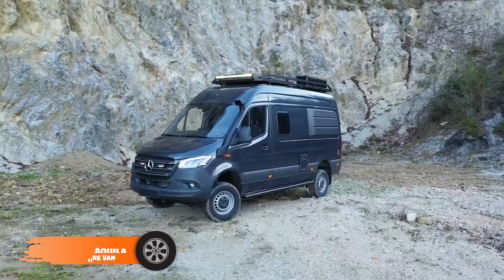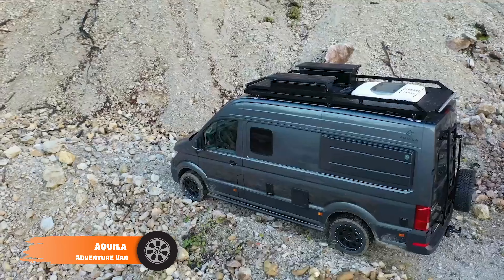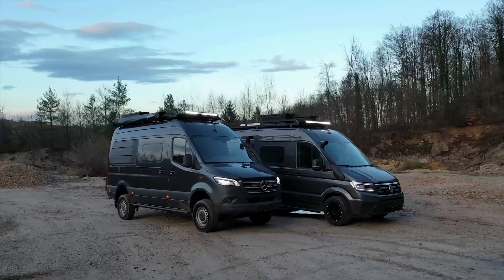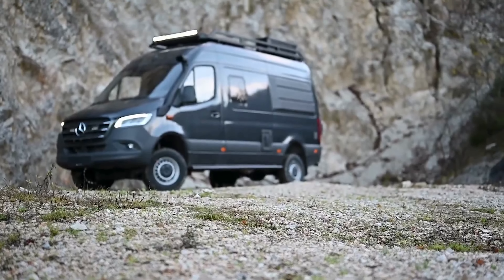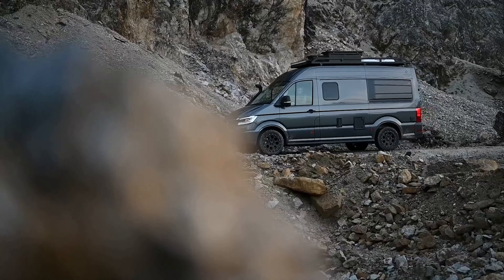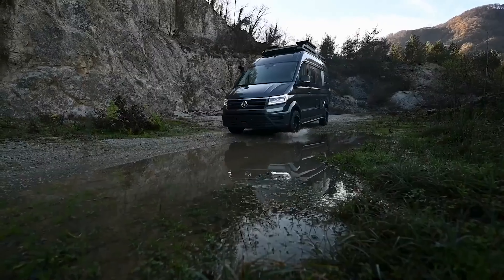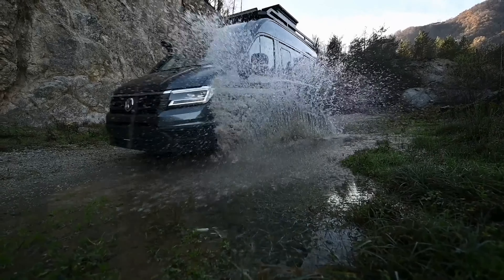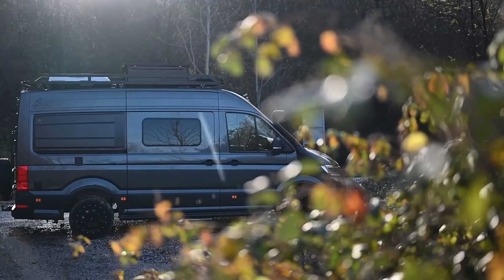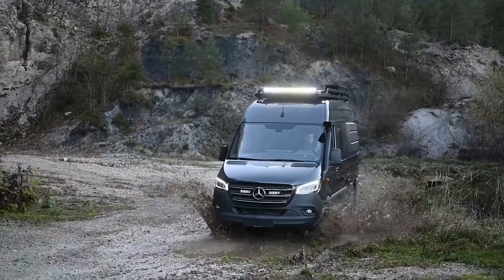Moving forward with the Aquila Adventure Van, which offers outdoor enthusiasts a combination of rugged performance and home-like comfort. Built on a Mercedes-Benz Sprinter chassis, it features a 3-liter V6 diesel engine and heavy-duty off-road suspension for tough terrains. Inside, enjoy spacious living, a fully equipped kitchen, and modern amenities like Wi-Fi and climate control. The 400-watt solar panel system with a 300-ampere-hour battery supports off-grid living, while advanced safety features ensure peace of mind on every journey.